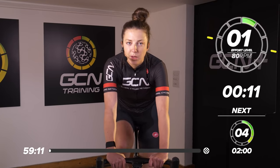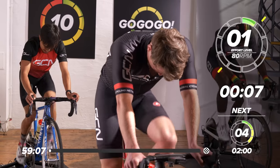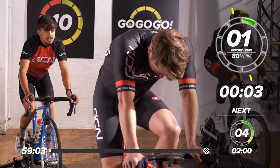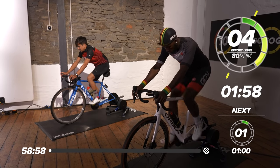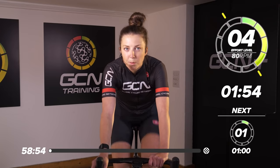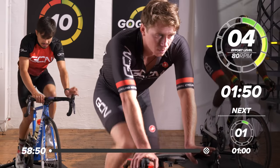In 10 seconds, we're going to ramp it up to 4 out of 10. We want the cadence of around 80. Ramp it up a little. Get those legs moving, get nice and warm, get the heart rate up. We're going to have two minutes now sitting at four out of 10.